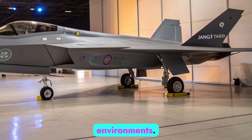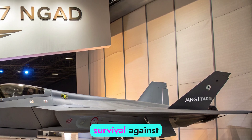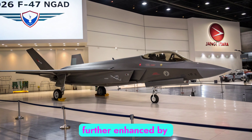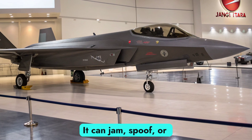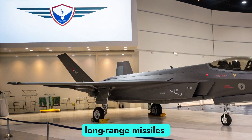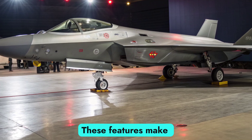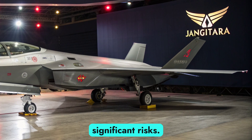The 2026 F-47 NGAD is specifically engineered for survival against advanced integrated air defense systems. Its stealth reduces detectability, but survivability is further enhanced by electronic countermeasures, decoys, and cyber defense systems. It can jam, spoof, or infiltrate enemy networks while maintaining its own secure communications. Combined with long-range missiles and hypersonic capability, the NGAD can engage threats from outside the range of most adversary defenses, making it capable of operating in areas where current fighters like the F-22 or F-35 would face significant risks.